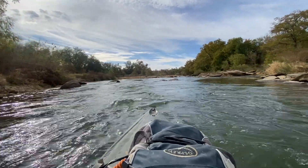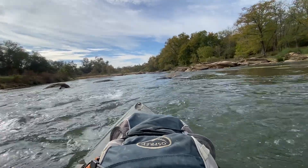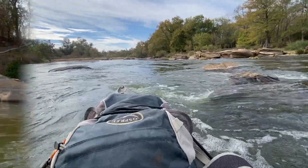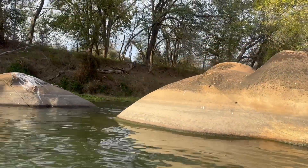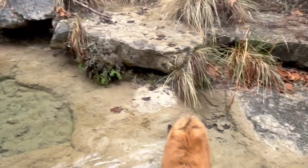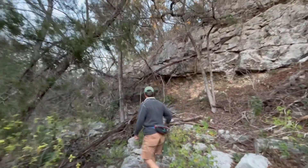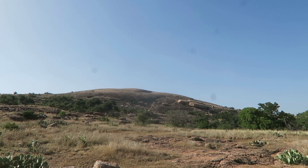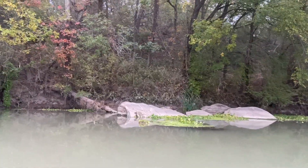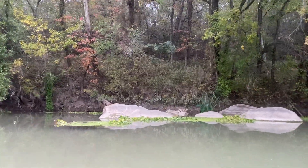It ended up costing us a few items that weren't strapped down well enough, so if you do this trip, I would suggest strapping your stuff down really tight. It was weird to see these boulders because they're made out of sandstone. Pretty much everywhere in central Texas, all the hard rock is limestone, except for the Llano area — so seeing sandstone boulders really close to Austin was a little strange.